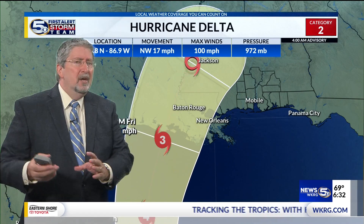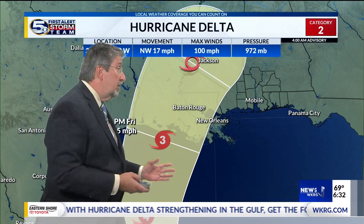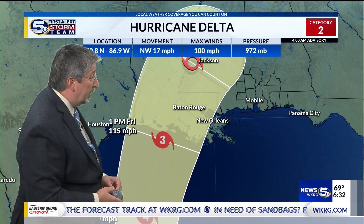Sally was a very slow-moving storm with no steering currents. This storm has steering currents and is moving rapidly, so this will likely follow at least close to this forecast.